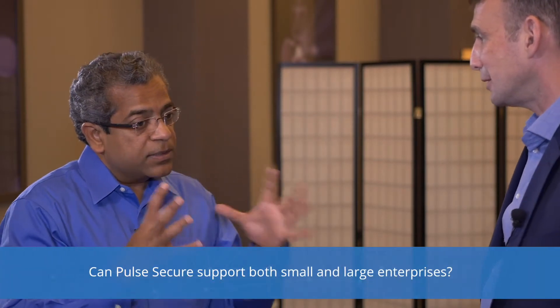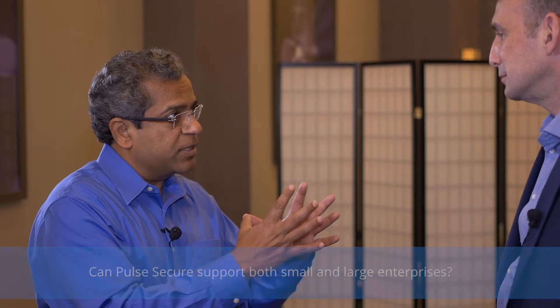For folks wondering how to get started with these types of projects: first, we provide options to customers. The deployment needs of customers are very different. Some customers, especially as it relates to security products, prefer appliance form factors to better dimension and scope things — and we support that. Others have an enterprise-wide policy of wanting to be only in a virtual environment, so we provide that option. And there are yet others who are hybrid — some in the cloud, some in the data center — who want the freedom to orchestrate, so we provide that capability as well.